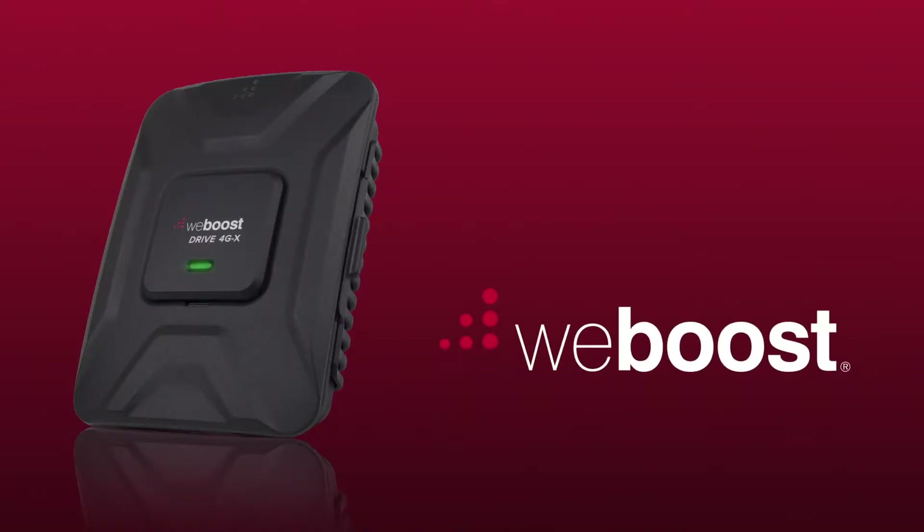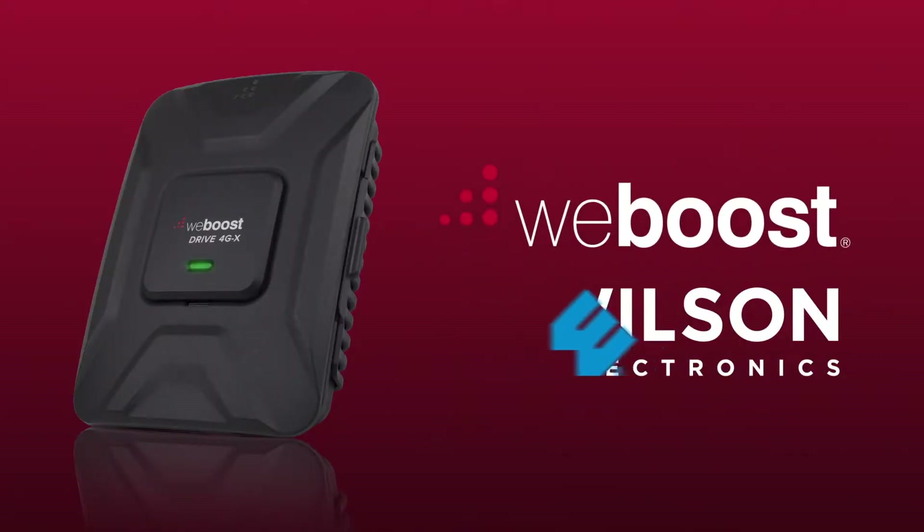Hi, I'm Derek with WeBoost. I'll show you everything you need to know about the Drive 4GX cell phone signal booster. The WeBoost Drive 4GX is made by Wilson Electronics, who founded the signal booster category and has over 50 patents in the industry, so you know you can trust the quality and performance.